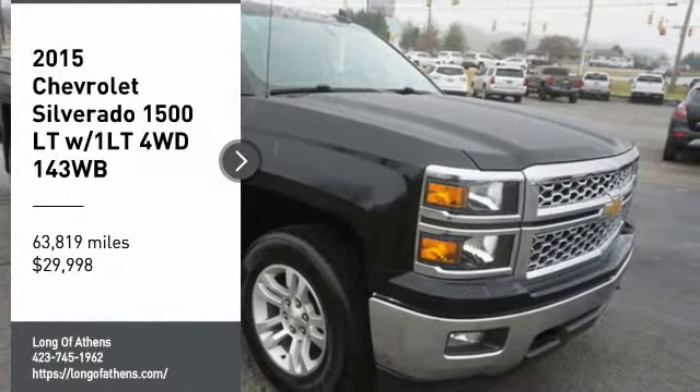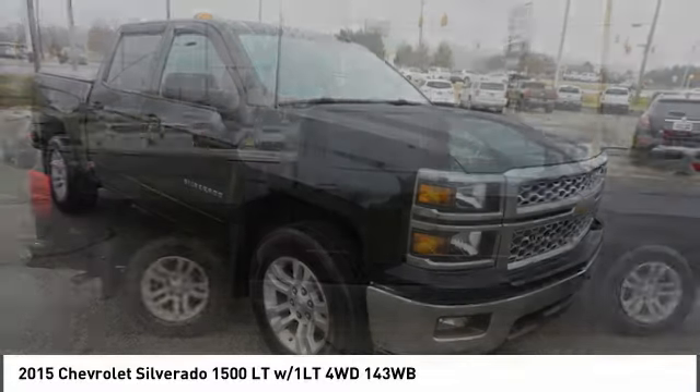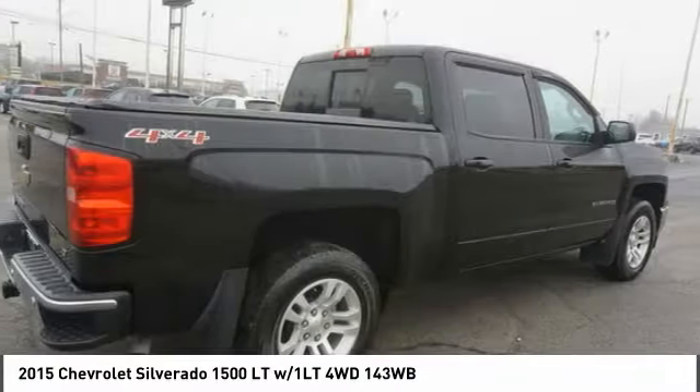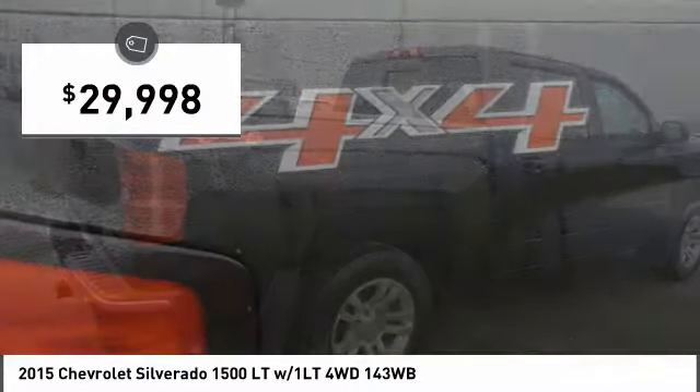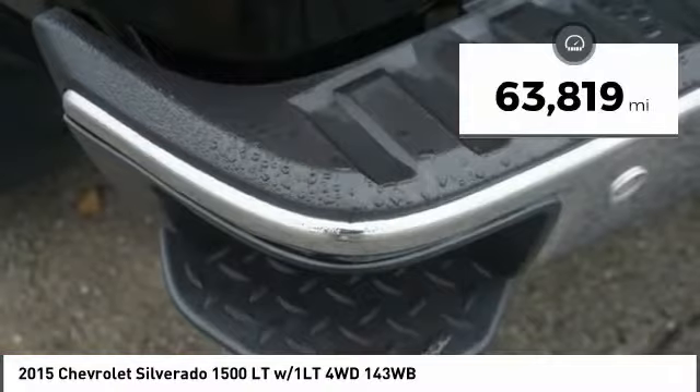You are going to love this 2015 Silverado 1500. The Chevy Silverado 1500 has the lowest cost of ownership of any full-size pickup and is priced below $30,000. This vehicle has less than 65,000 miles.